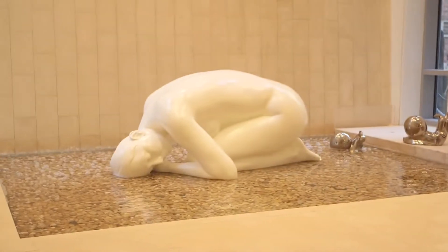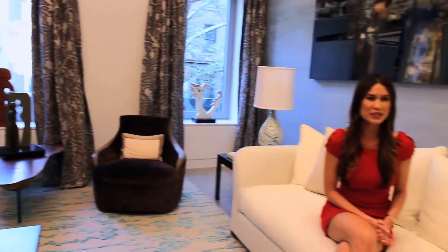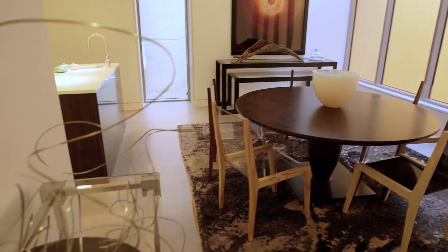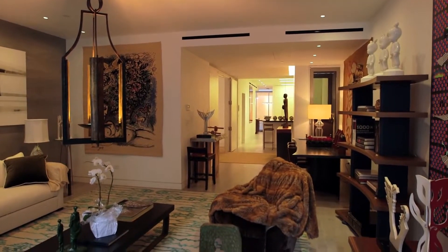Welcome to the grand entertaining space with a luxurious living room, open kitchen, and magnificent dining room overlooking the serene waterfall through floor-to-ceiling windows. The entertaining space is highlighted by a 50-foot light well rising through the center to draw in the light.